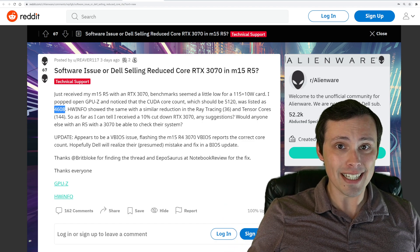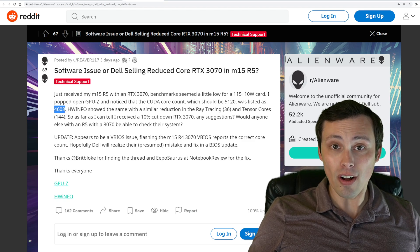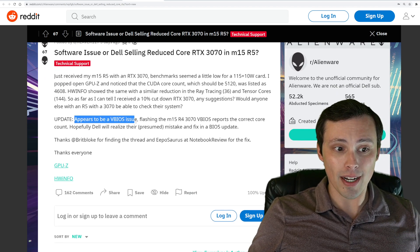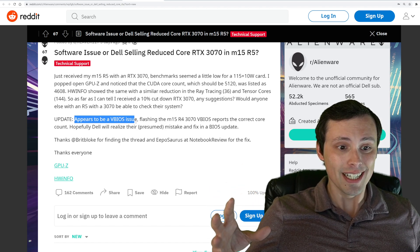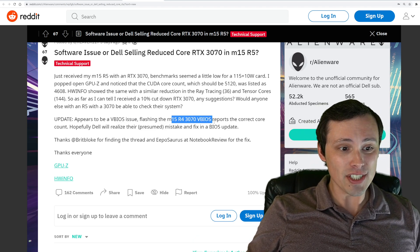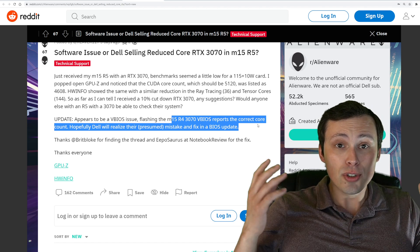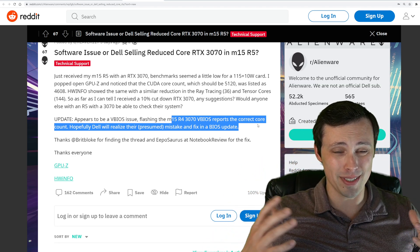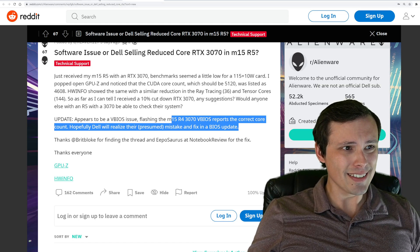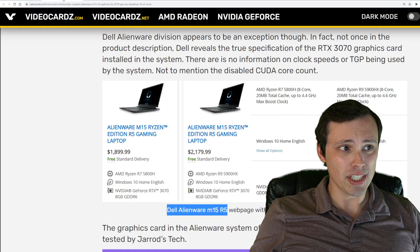So what's going on? Is that a mistake? It does appear that 4608 is all that was accessible in gaming. Users then flashed to a different VBIOS from a different similar laptop, and that does get the correct core count. So did Dell just ship this with a mistake in the VBIOS? In some ways it's a solution, but in other ways Dell seems even more shady now.